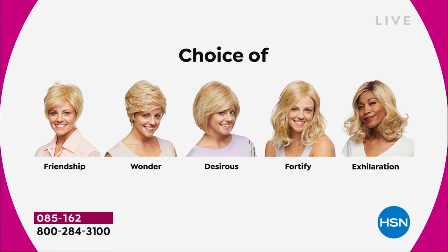The Fortify is the longest one. And then we have the Exhilaration, which is textured a little bit differently — you're getting great volume and a little bit of texture at the root. Designed specifically for our multicultural customers who want to really mimic the look of your own root, but I am loving that one on me as well.